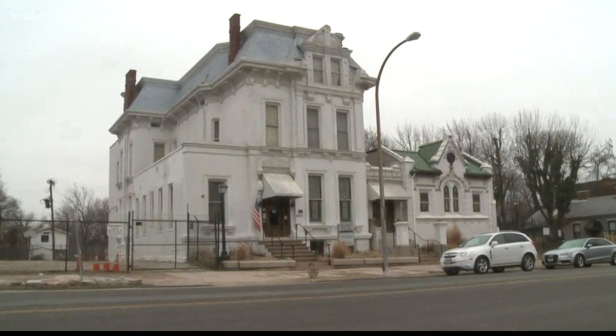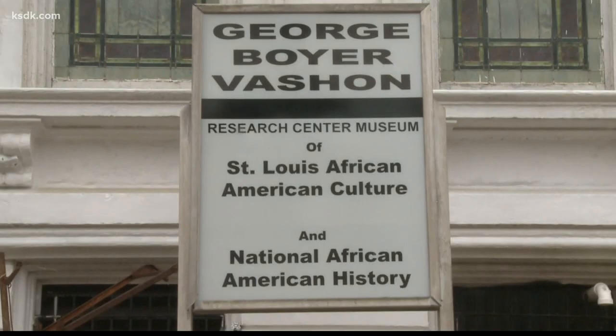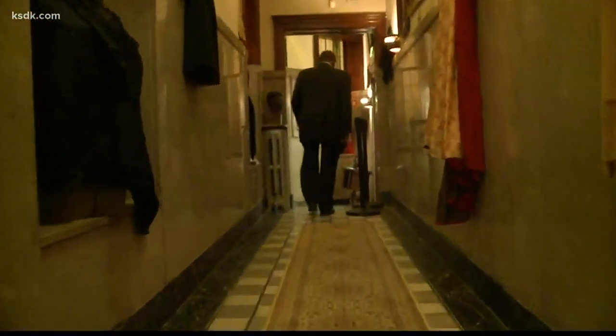Long ago known as Millionaire's Row on St. Louis Avenue, this former mansion, funeral home, and church is now home to a remarkable collection. Calvin Riley has been collecting African American artifacts for over 40 years. He's right at home in dusty attics and musty basements — for him, it's a treasure hunt.